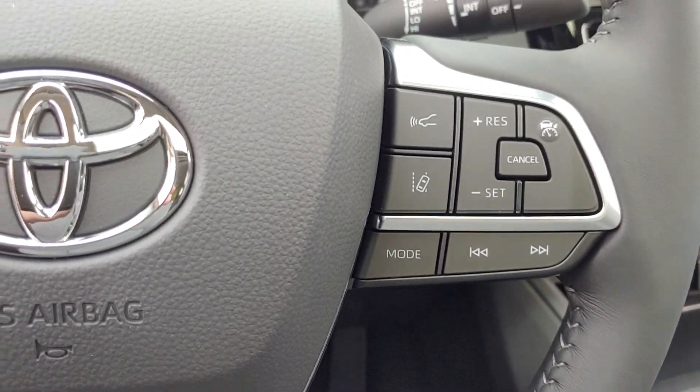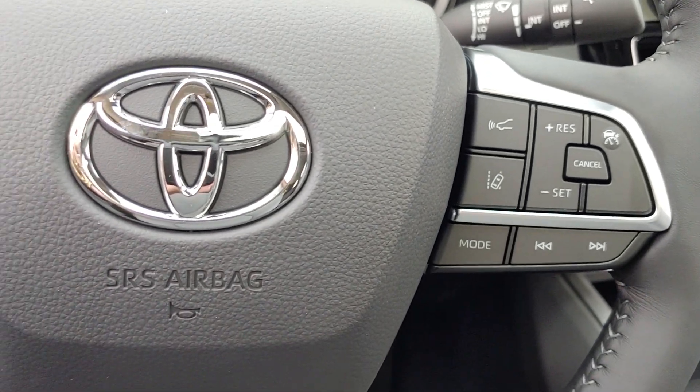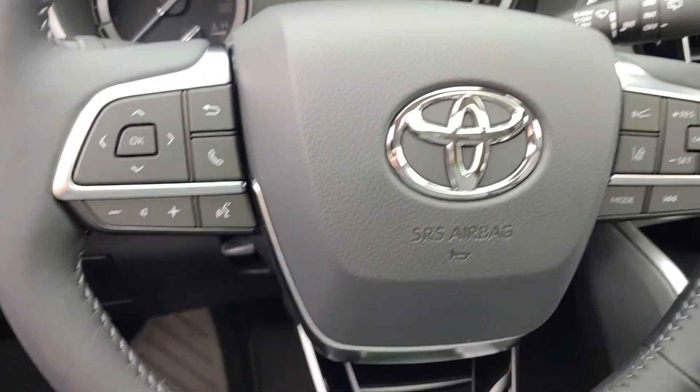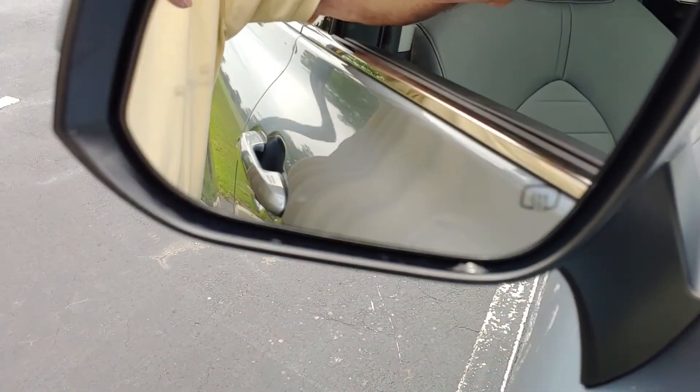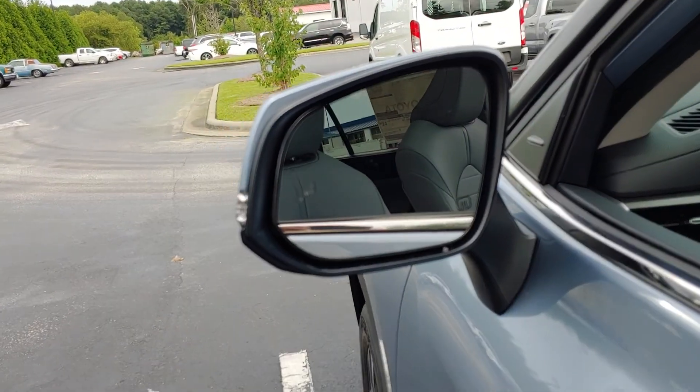Lane assist, dynamic cruise control for one, two, or three car setup. Bluetooth, automatic dimming headlights.